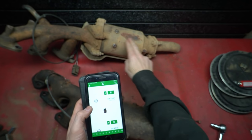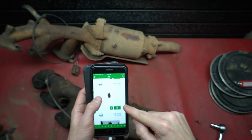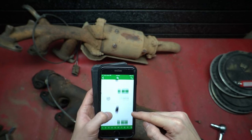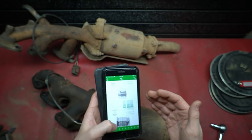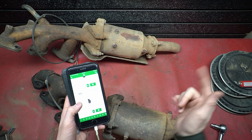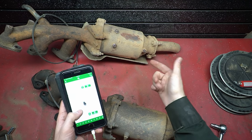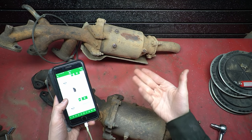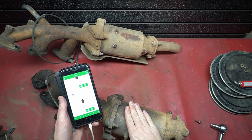I couldn't find anything matching these exact numbers in their database, but I found very similar ones from the same location on the vehicle and they all come out around the same price — averaging about $100. So if we get $40 or $50 a piece for these, that'll be great. It would have been better to find the exact model, but the database is massive and it's free.